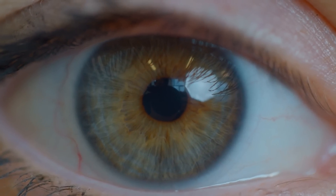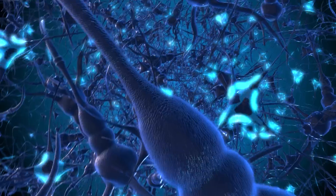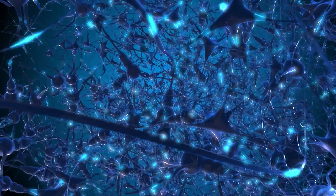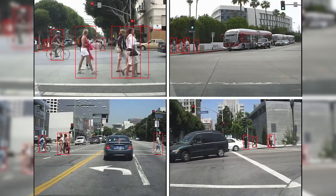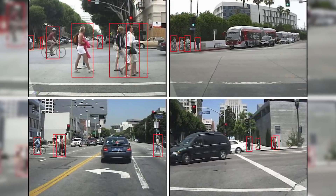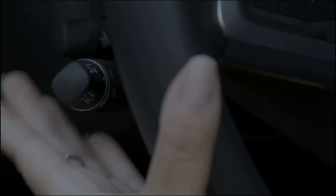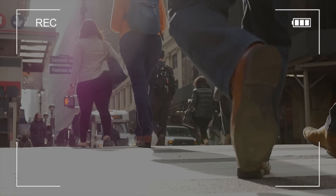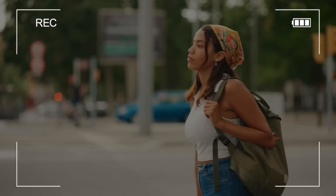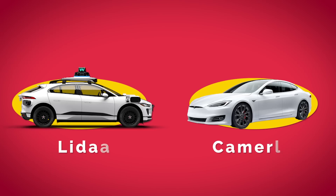So Tesla decided they could replicate that biological system by replacing eyes with cameras, brains with AI computers and neural networks, and memory with billions of frames of labeled video. Where a LiDAR system will detect a pedestrian by measuring their dimensions — say, 5.5 feet high by 2 feet wide, probably a human — a Tesla vision system has a neural network that's been fed millions of video clips where pedestrians have been specifically identified. So when the vehicle sees a person through the camera, it calls on that memory to recognize what it's looking at. Two different methods to arrive at more or less the same result.